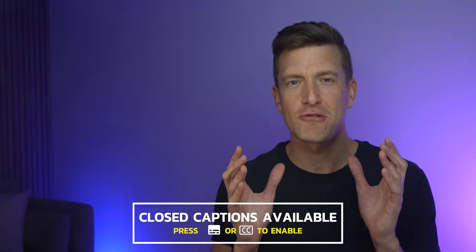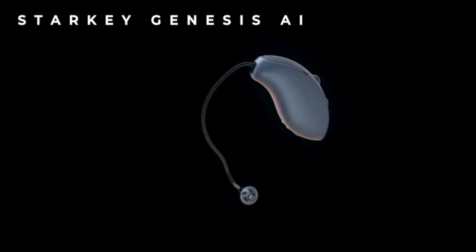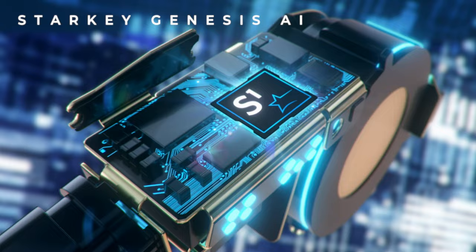Hey guys, it's Matthew here from Hearing Tracker, keeping you up to date with all new hearing aid technology. And it's safe to say I have a real treat for you today coming directly from the Starkey HQ. Make sure that you stay glued to that seat and I'll fill you in on everything there is to know about Starkey's brand new family of hearing aids called Genesis AI, and exactly how Starkey rate them over and above their previous hearing aids, the Evolve AIs.